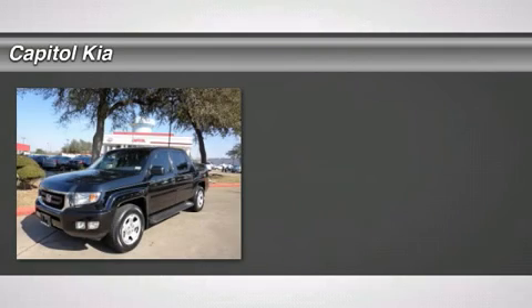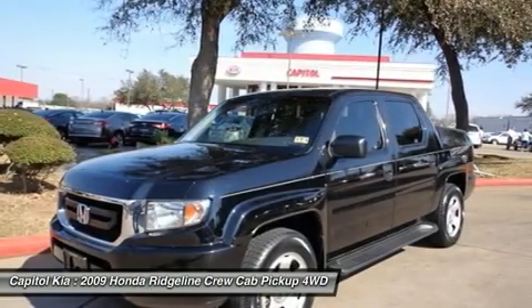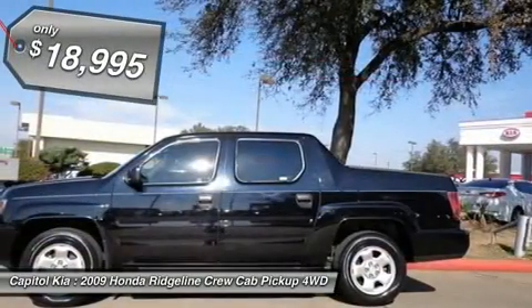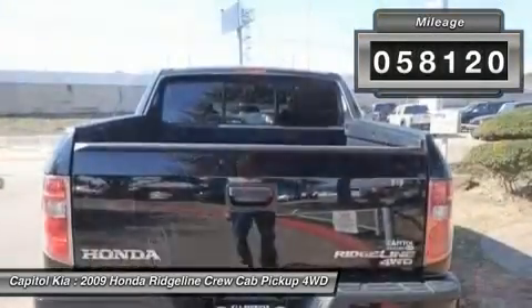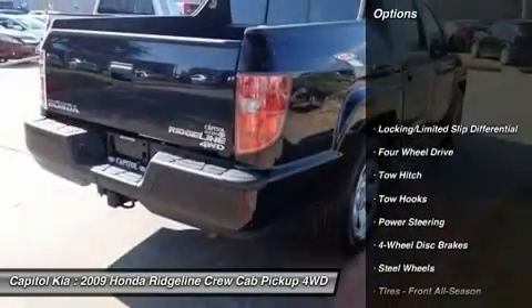Capital Kia is pleased to be currently offering this 2009 Honda Ridgeline 4-door RT with 58,120 miles. Simply put, this four-wheel drive Honda is engineered with higher standards. Enjoy improved steering, superior acceleration, and increased stability and safety while driving this 4WD Ridgeline.